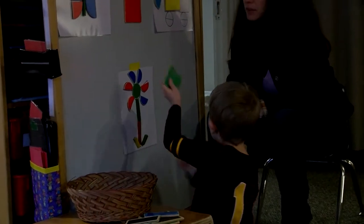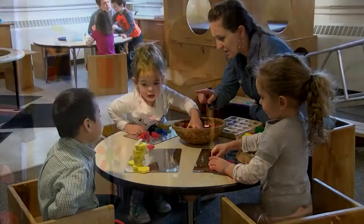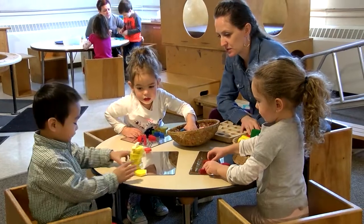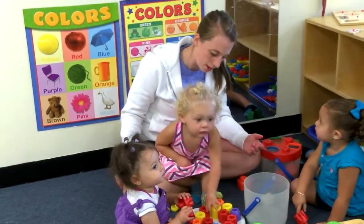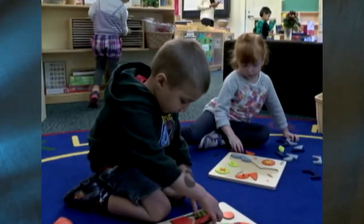Throughout the day, adults can raise children's awareness of shapes in their environment. Adults can provide materials that encourage exploration of shapes — for example, shape sorters for younger children and puzzles as they get older.